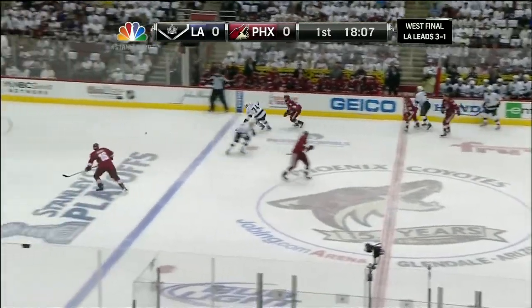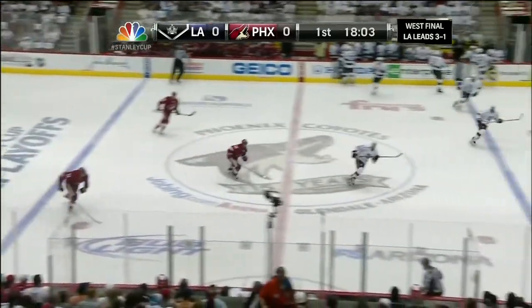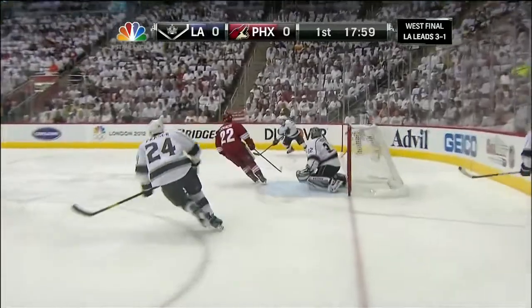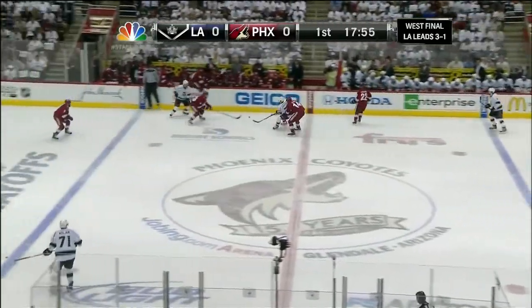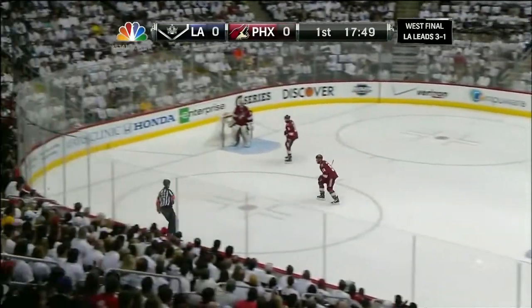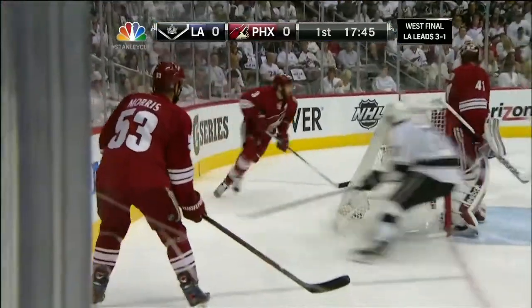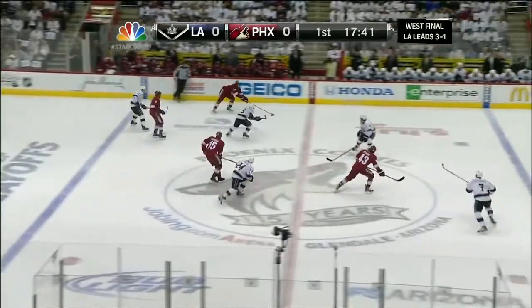Now Jared Stoll is checked at center ice. Klesla and Schlemko are the defense tandem. So the one change for the Phoenix Coyotes from the Game 4 lineup — David Schlemko is back in, replacing Adrian O'Coin, who is still bothered by a lower body injury and didn't play a full complement of minutes in Game 4. Not able to go here tonight. Dave Tippett going with the experienced Schlemko, who's actually played well when subbed in throughout these playoffs, instead of youngster Michael Stone.